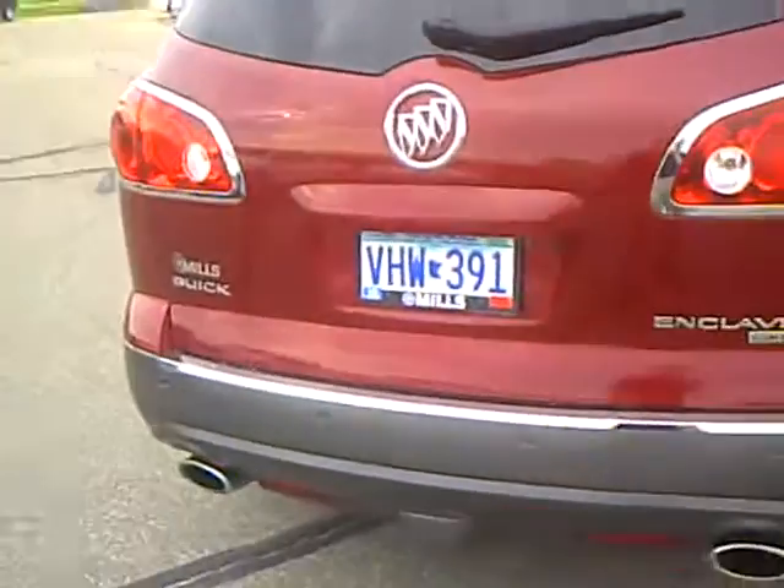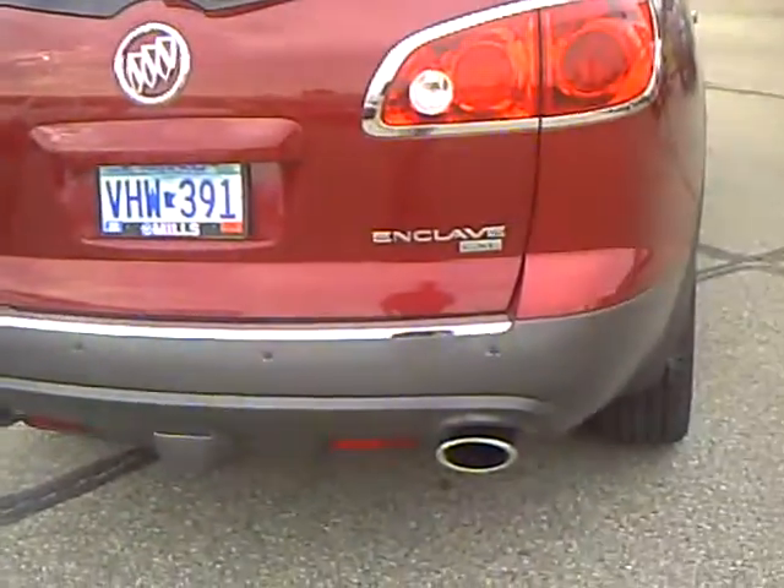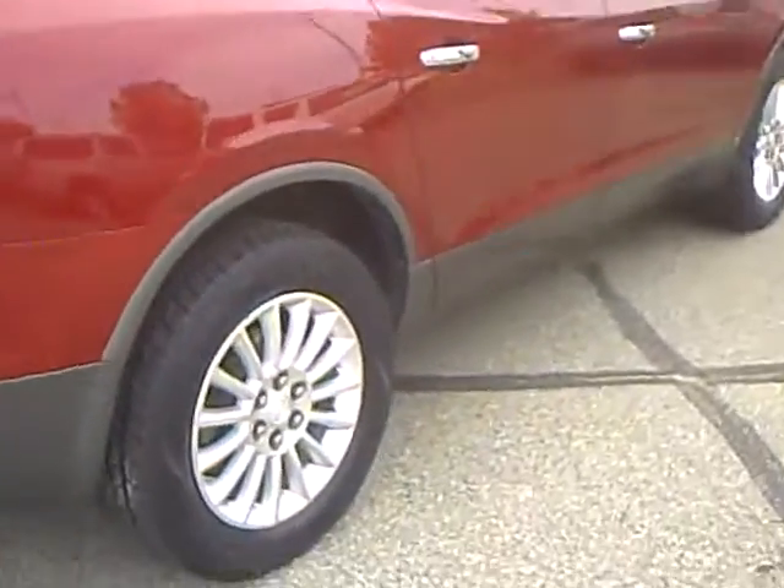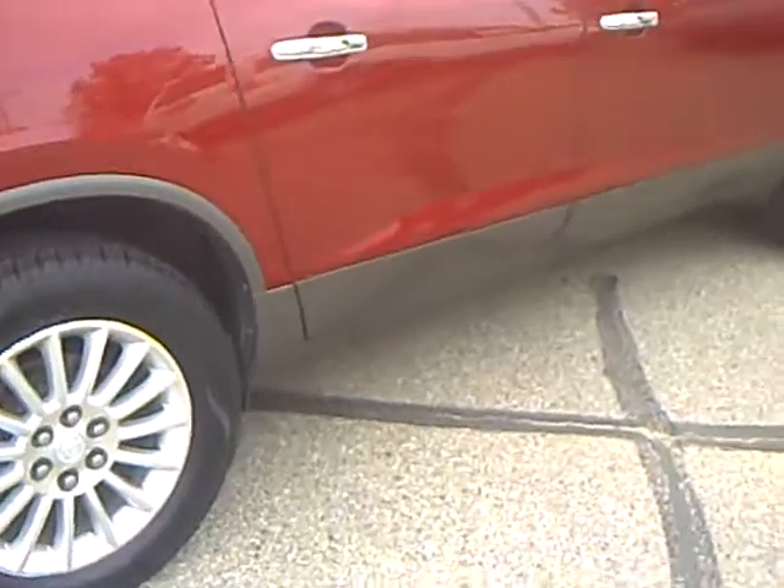This Enclave has the tow package, backup sensors, dual chrome exhaust tips, and aluminum wheels with brand new tires.